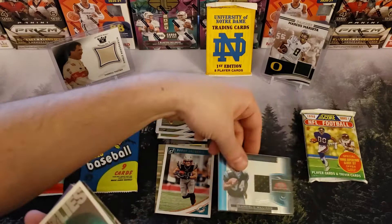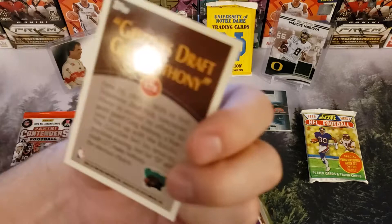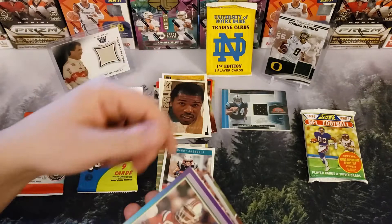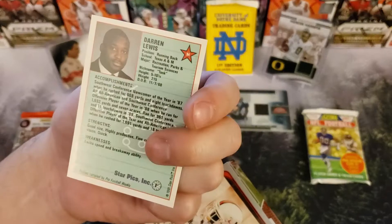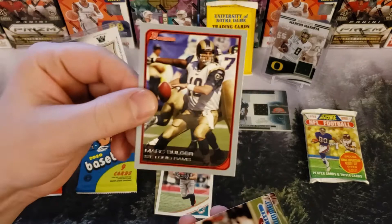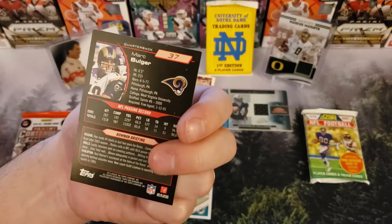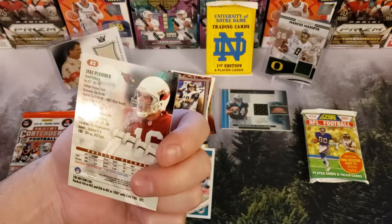We got a Greg Anthony card — this is a Grizzlies card. So I got an NBA card in there, that's cool. Ed Reynolds, Sean Salisbury, Darren Lewis, the star picks, Donal Bennett, Mark Bolger — St. Louis Rams card, 2006. And what do we got here? A Jake Plummer. So not bad.